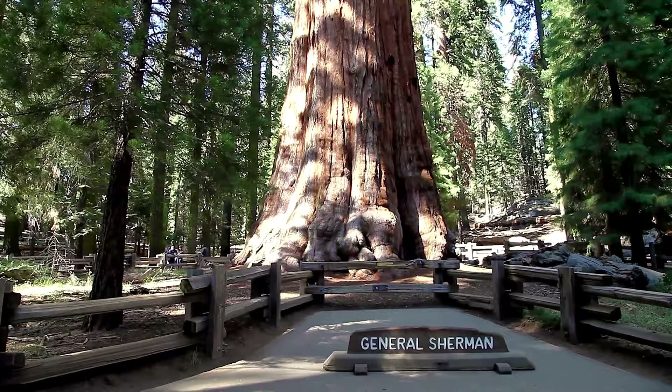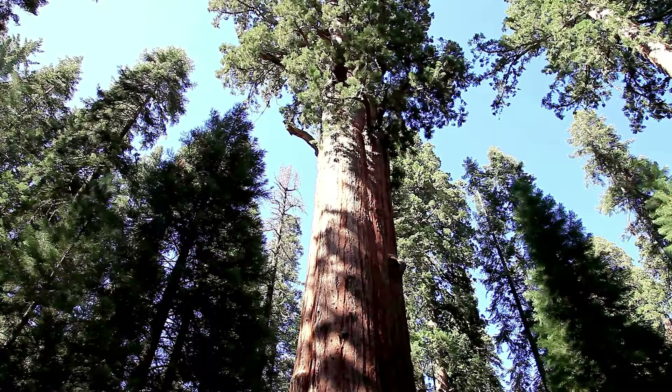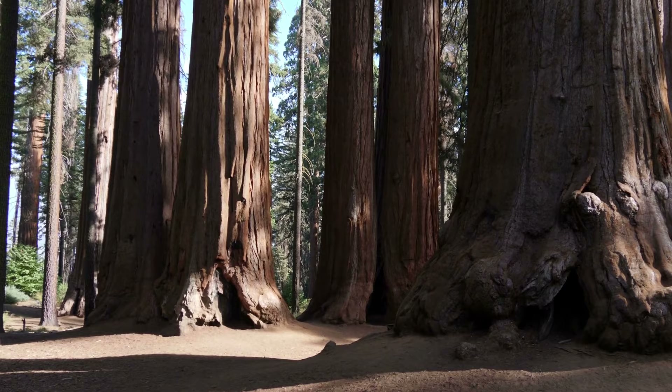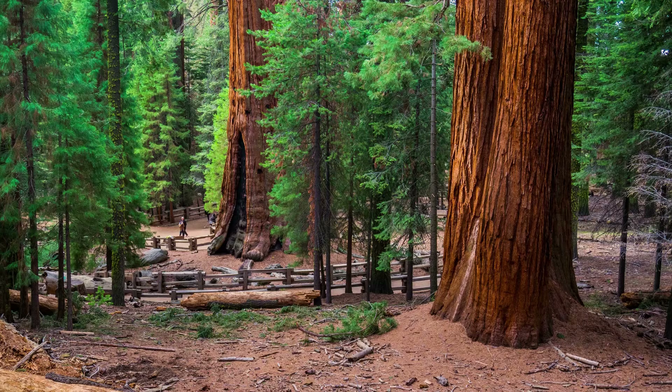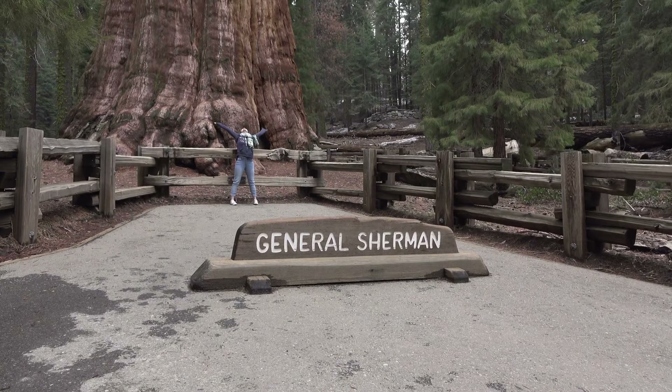Stand Beneath the General Sherman Tree. Sequoia National Park boasts some of the tallest trees globally, which makes them one of the park's main attractions. At a staggering 275 feet tall and 36 feet in diameter, the General Sherman Tree is the world's largest tree by volume. Out of all the things to see in Sequoia National Park, this one is the most impressive. It's over 2,000 years old and it's been delighting tourists at the park for generations.